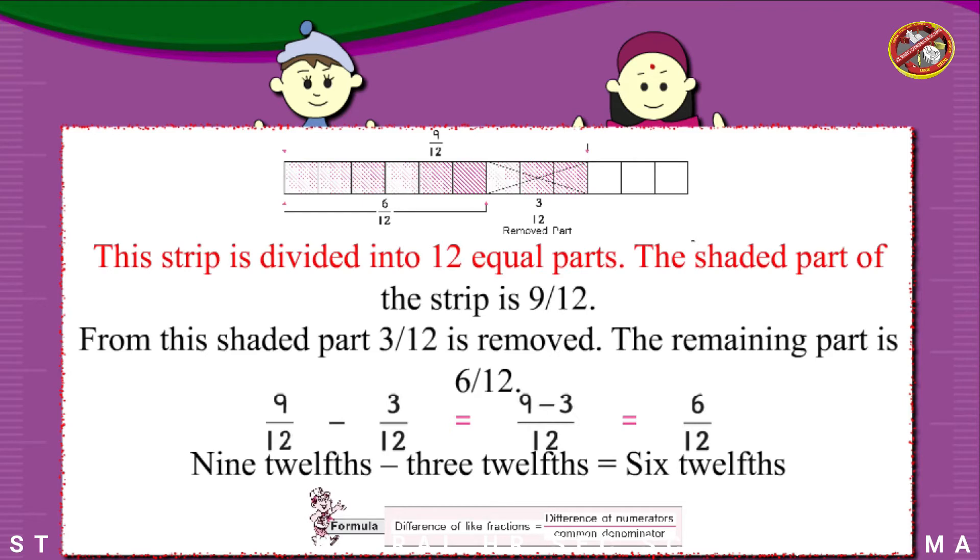This strip is divided into 12 equal parts. The shaded part of the strip is 9 twelfths. From this shaded part, 3 twelfths is removed. The remaining part is 6 twelfths.